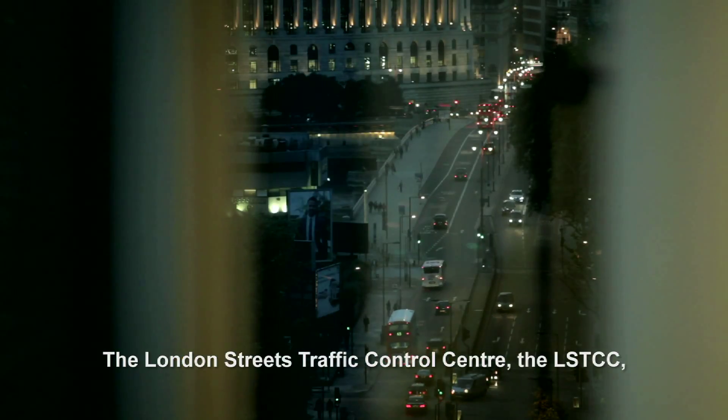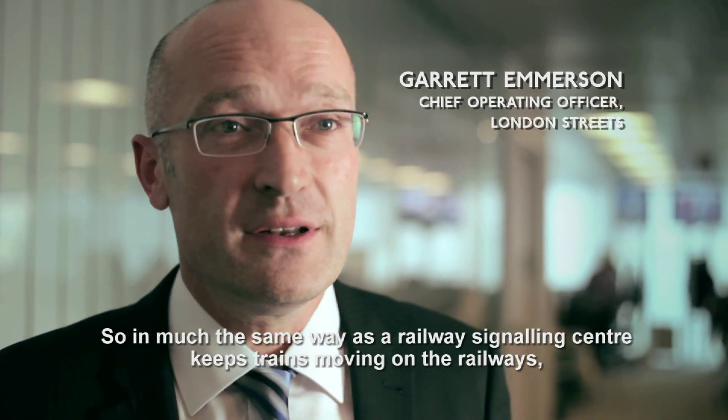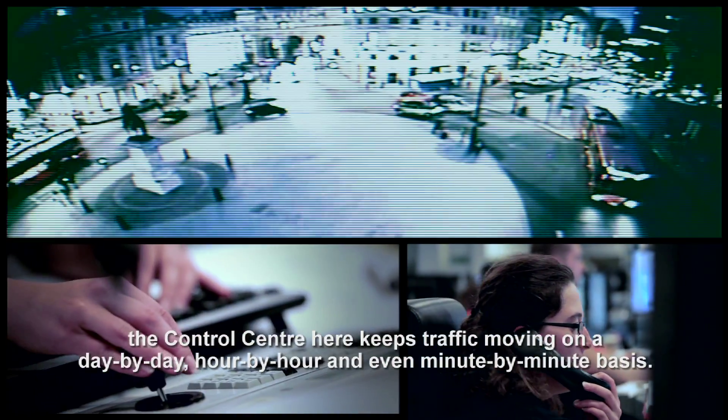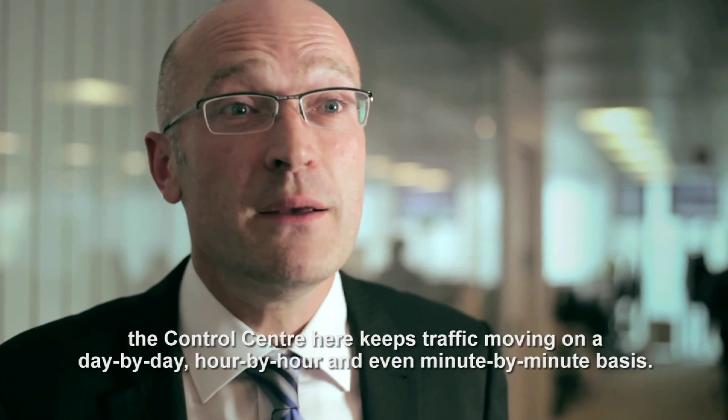The London Streets Traffic Control Centre, the LSTCC, is the nerve centre of London's road network. It quite literally keeps the city moving day and night. In much the same way as a railway signalling centre keeps trains moving on the railways, the control centre here keeps traffic moving on a day-by-day, hour-by-hour, and even minute-by-minute basis.